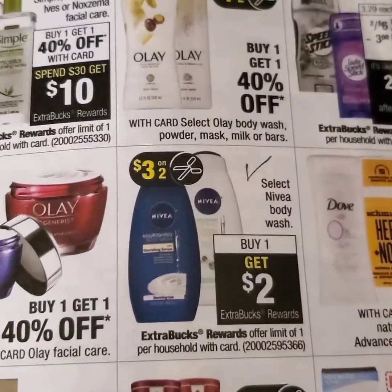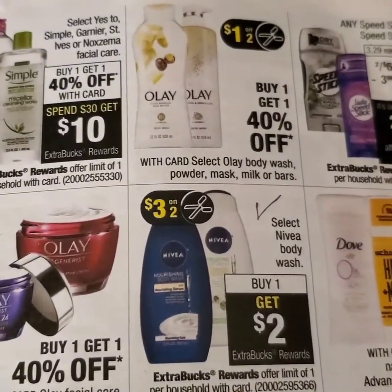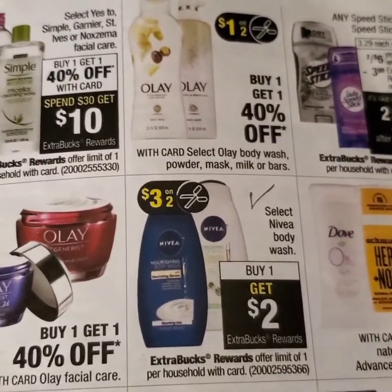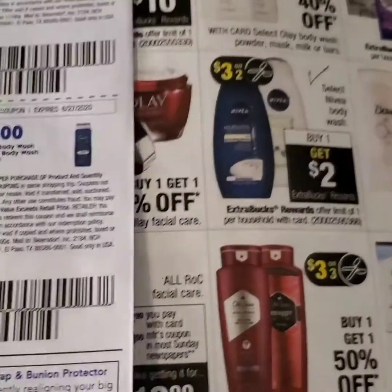Now we have a Nivea deal — buy one, get one, and get a $2 ECB back. You can pair this up with your $3 coupon off of two or your dollar coupon off of one that we received in our paper this week. This would be a great deal, especially if you have a CRT.